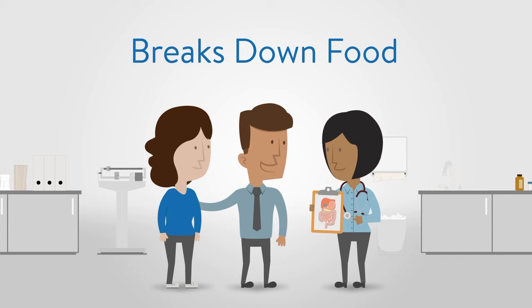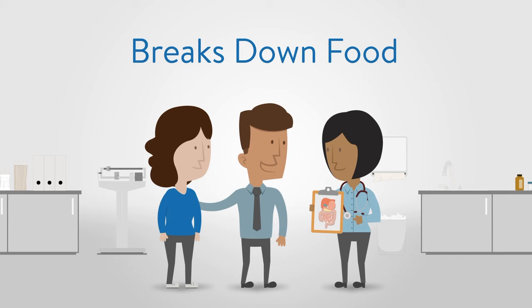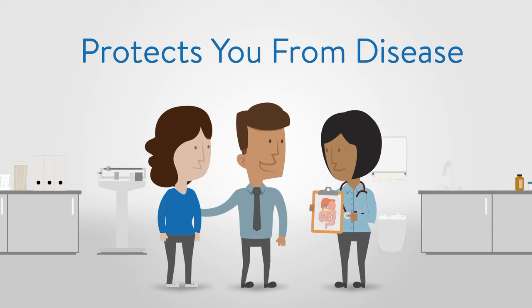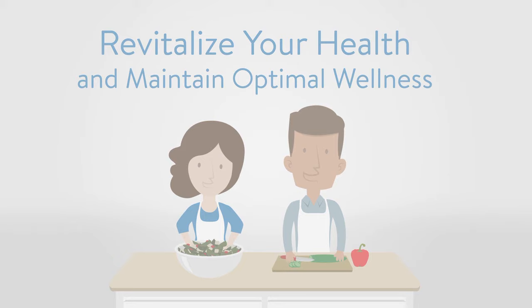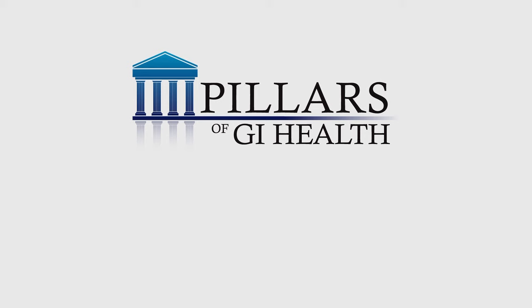Your GI tract is an amazing organ system that breaks down food, absorbs critical nutrients, serves as your first-line immune defense, and protects you from disease. Understanding how to take care of your GI system and making healthy lifestyle choices will help you revitalize your health and maintain optimal wellness. Ask your healthcare provider about the pillars of GI health program and take the first step in improving your GI health, because it all starts and ends in the gut.